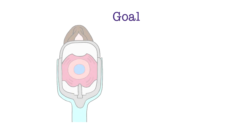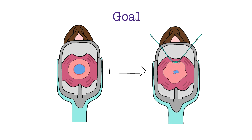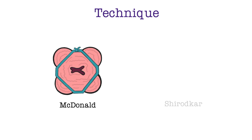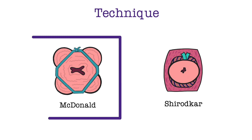The goal of this circlage is to close a dilated cervix with a suture and keep it closed, prolonging the current pregnancy and improving the pregnancy outcome. The two techniques previously discussed for vaginally placed circlage are the McDonald method and the Charodkar method. In a physical exam indicated circlage, the cervix is often too thin or too short for adequate dissection, so only the McDonald method can be used, which we will be demonstrating on our model.